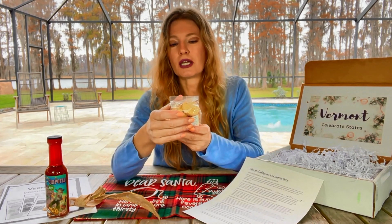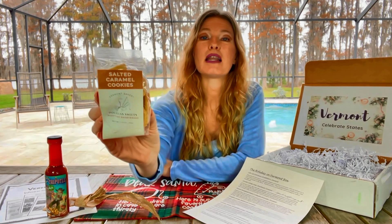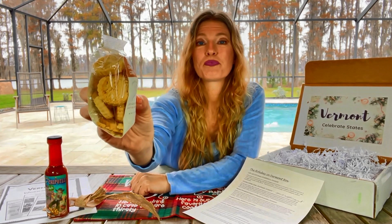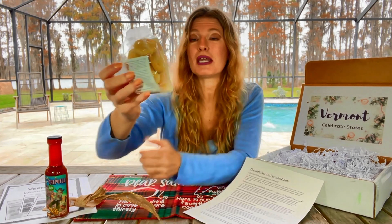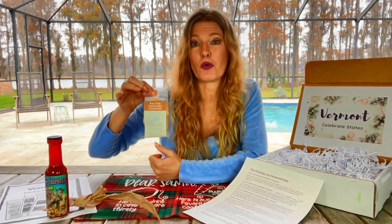Shortbread cookies — I love them. And they're salted caramel cookies. I love shortbread cookies, who doesn't? Shortbread cookies are getting fancy too. These are the salted caramel cookies. We have caramel lovers in this house, including me, and I have a feeling these will be gone before we even know it.